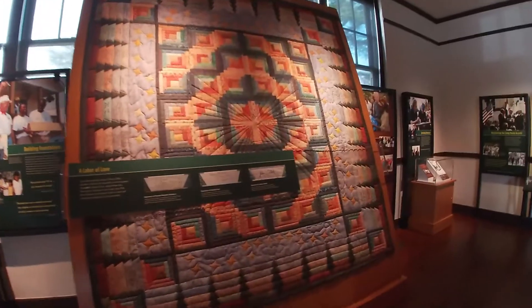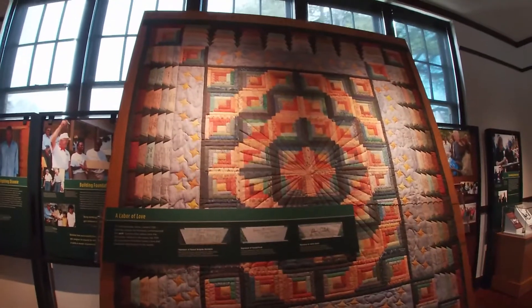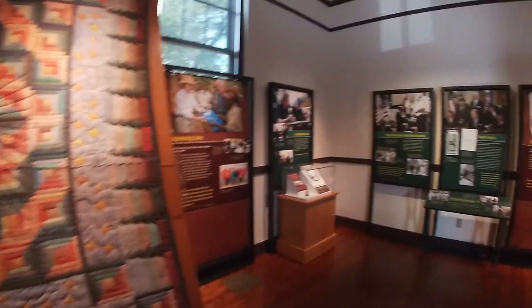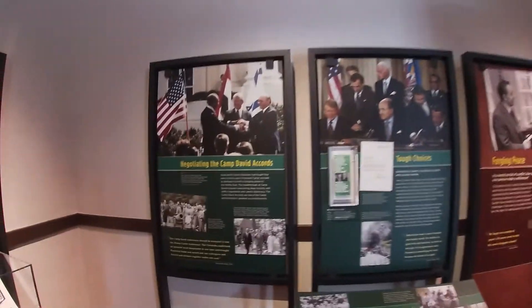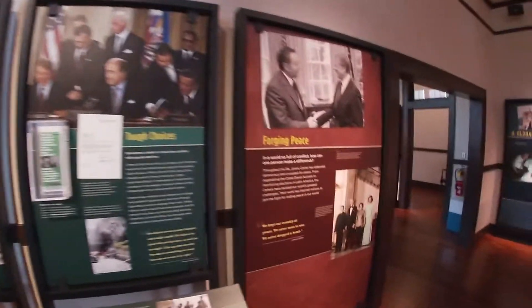Wow, look at this — Habitat for Humanity commissioned this quilt. It is gorgeous and it's huge — bigger than me! And the Camp David Accords are featured here too. Very, very cool.